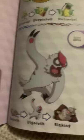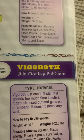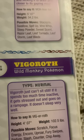Vigoroth, the wild monkey Pokemon, and the evolved form of Slakoth. Vigoroth just can't sit still. If it spends too much time inactive, it gets stressed out and goes on a rampage. It doesn't sleep very well. Well, no duh.